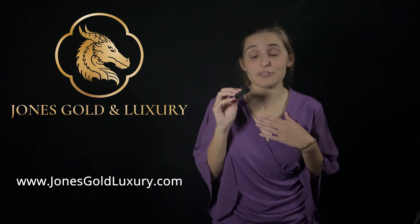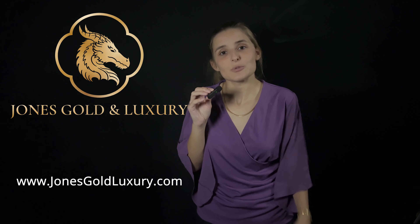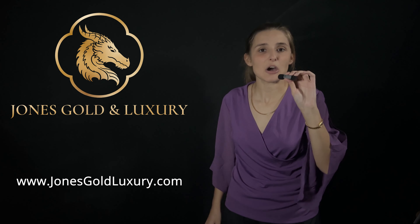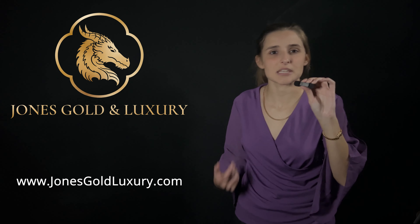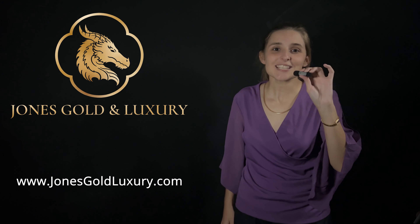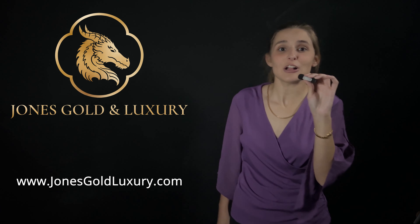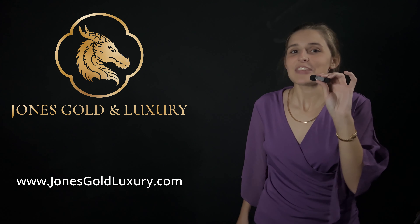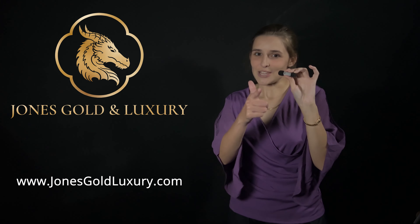If you're interested in looking for a Franco chain for yourself, go to jonesgoldandluxury.com. That's it for today's video — I hope this helped you narrow down some of the things you should be thinking of before buying a gold chain. Don't forget to like and subscribe. You can follow us on Instagram and Facebook at Jones Gold Luxury. Thanks so much for watching, guys — stay golden!